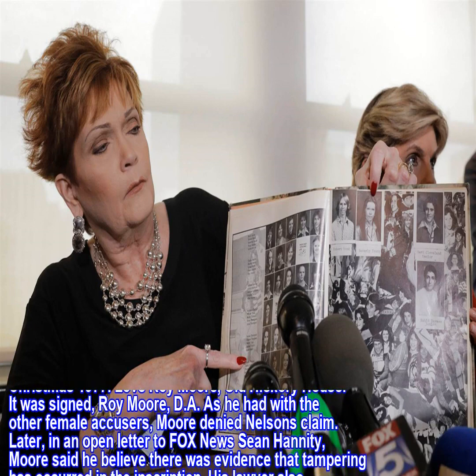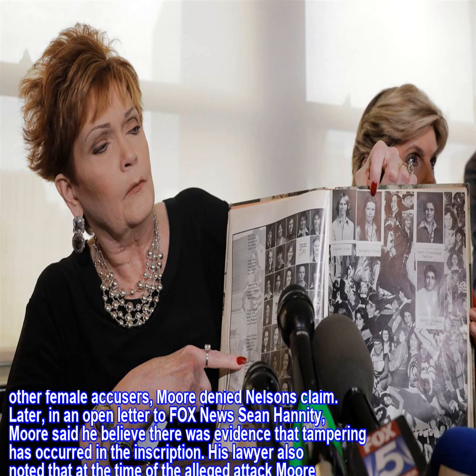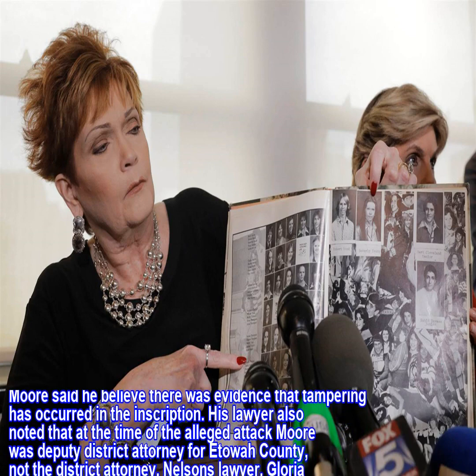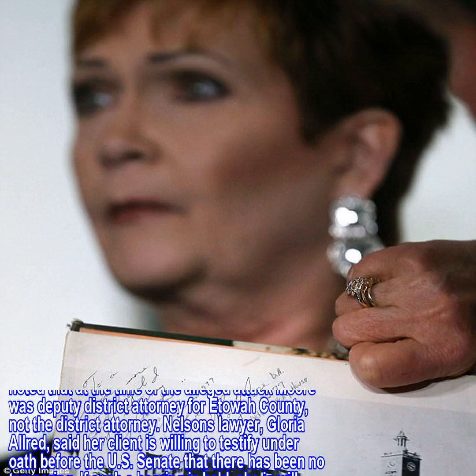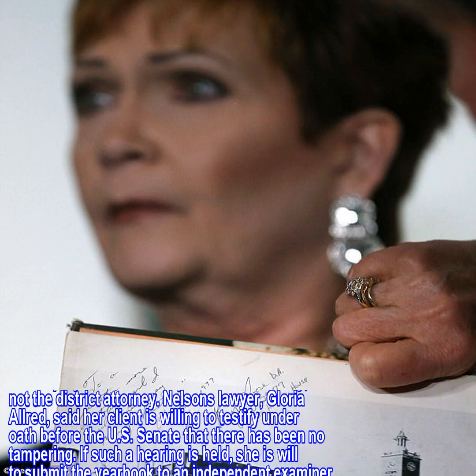It was signed Roy Moore, D.A. As he had with the other female accusers, Moore denied Nelson's claim. Later, in an open letter to Fox News' Sean Hannity, Moore said he believed there was evidence that tampering has occurred in the inscription. His lawyer also noted that at the time of the alleged attack Moore was deputy district attorney for Etowah County, not the district attorney.